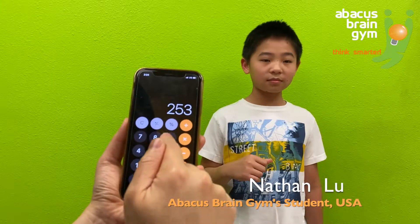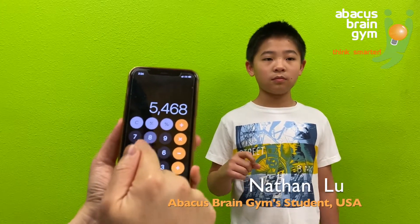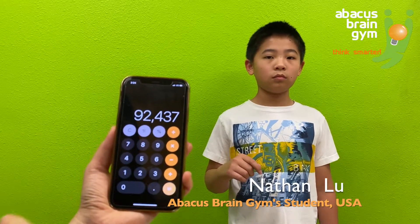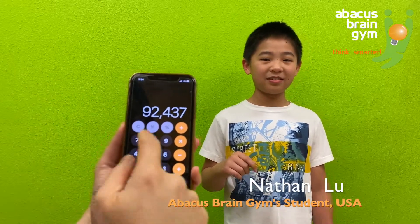25,398 plus 54,682 plus 12,357. Answer: 9,243. Awesome, good job.